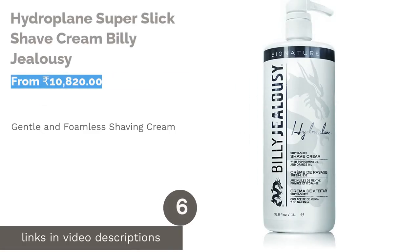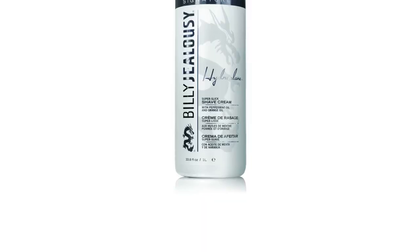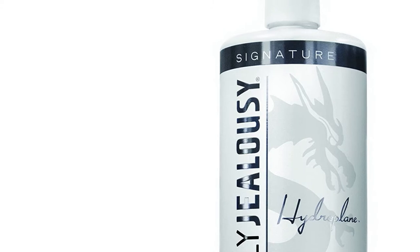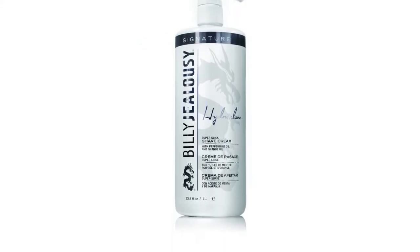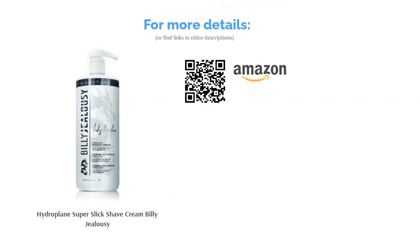The next product in our list is Billy Jealousy Hydroplane Super Slick Shave Cream. If you're not a fan of thick and creamy lather, the Hydroplane Super Slick Shave Cream by Billy Jealousy is for you. This foamless, water-soluble silicone-based formula builds a protective barrier on the skin, eliminating razor burn, burns, and ingrown hair. The shaving cream is enhanced with a whole host of incredible ingredients, including grapefruit, orange, and lime oil, that act as moisturizing and conditioning agents for the skin and beard. It also contains peppermint oil that acts as a natural antiseptic and antimicrobial agent to cleanse and cool the skin post-shave.